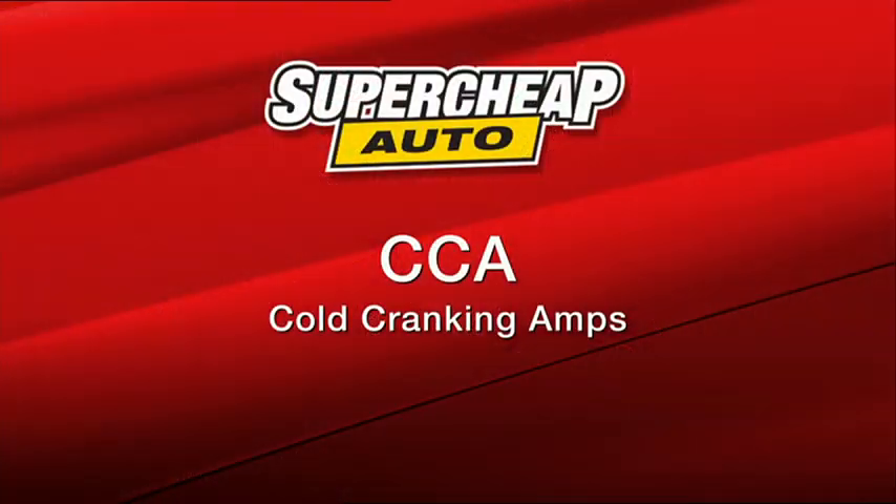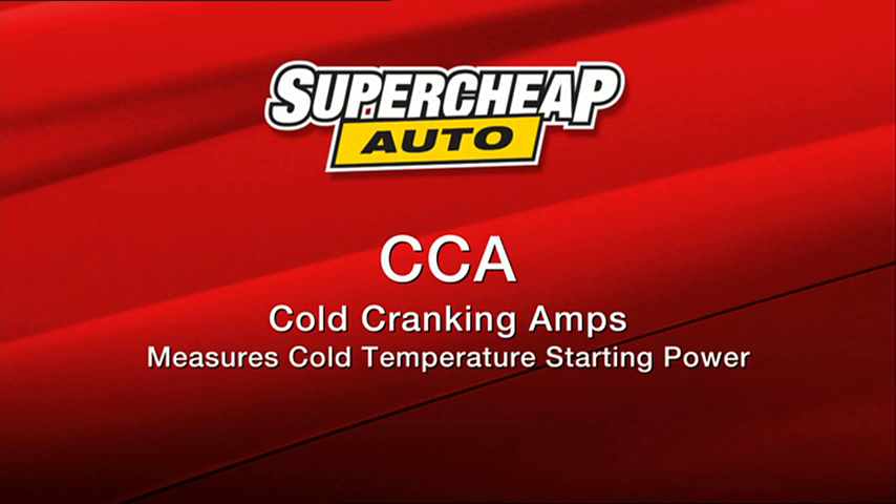There are a few terms that come up when you're dealing with batteries but they're actually pretty simple to understand. CCA refers to cold cranking amps. This defines a battery's ability to start an engine in cold temperatures. It measures the number of amps a battery delivers at 18 degrees Celsius for 30 seconds without dropping below 1.2 volts per cell. The higher the CCA rating, the greater the starting power of the battery.